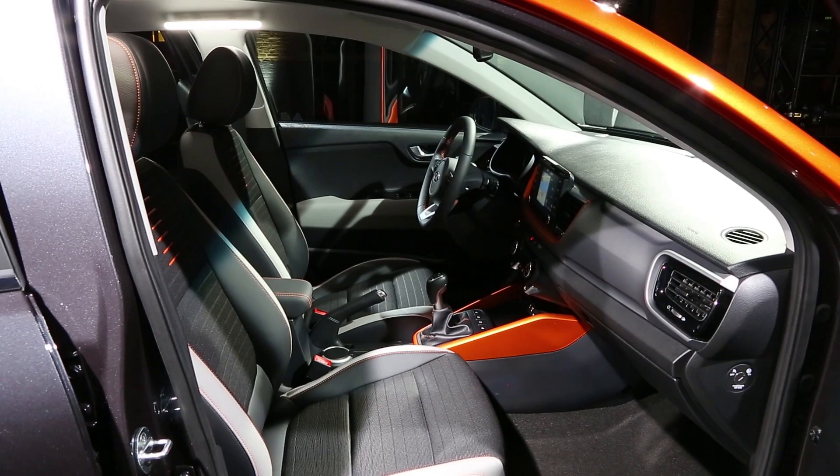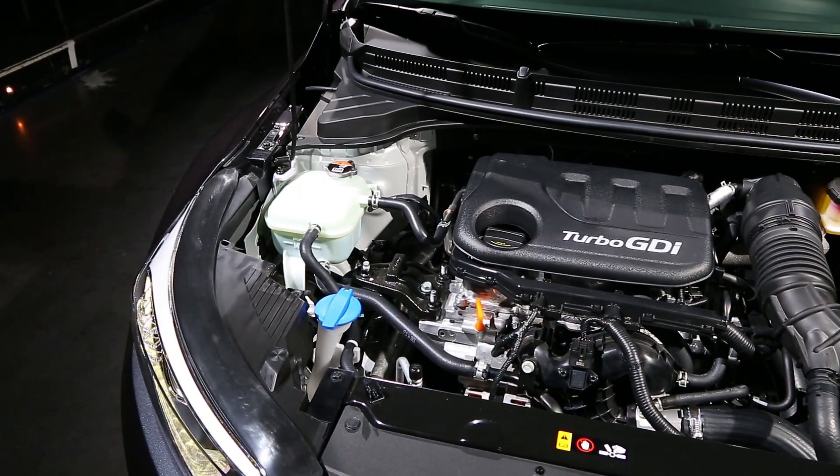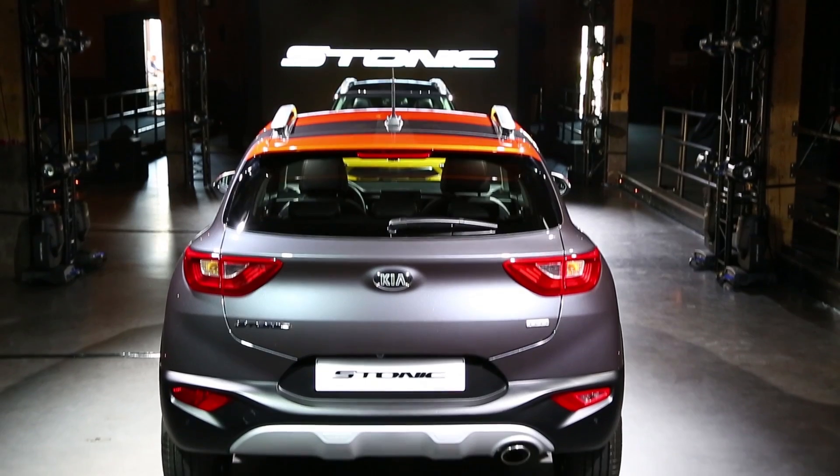The Stonic will be available with a range of downsized turbocharged petrol and diesel engines. There's a 1.0-litre, a 1.25 or a 1.4-litre petrol engine, or a 1.6-litre diesel.